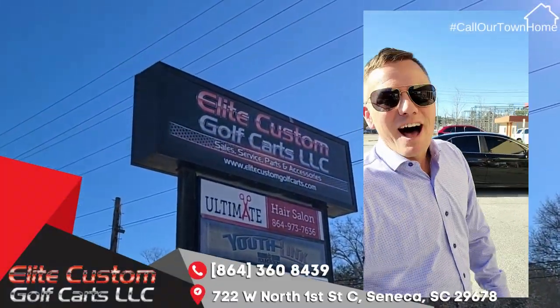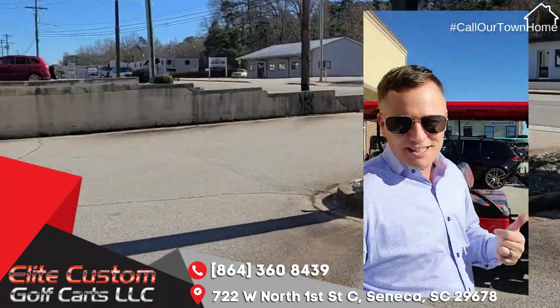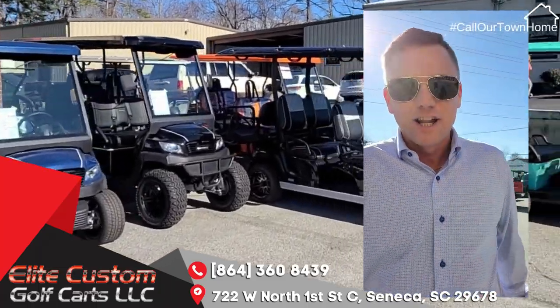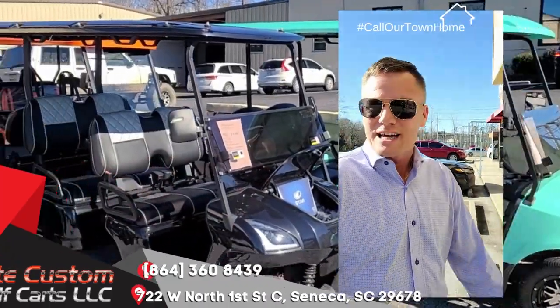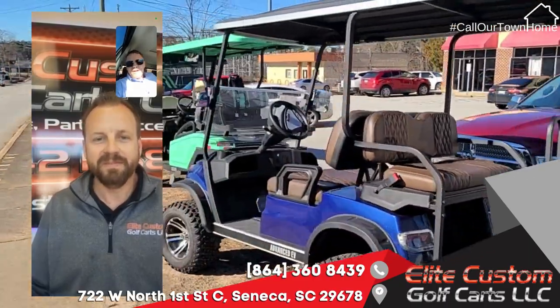All you golf cart lovers out there, this is the one you want to watch. I'm here at Elite Custom Golf Carts in Seneca, South Carolina. You may have seen them along the interstate in Greenville — well, guess what, they've got a Seneca location. I'm giving you guys a little inside look at this great company and why it's just another reason to call our town home. Real quick, man, tell everybody why you got into the golf cart business.